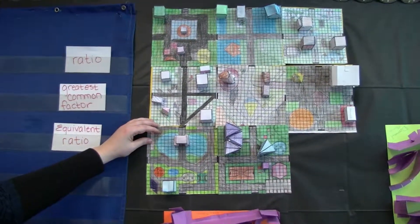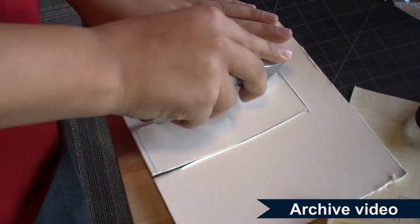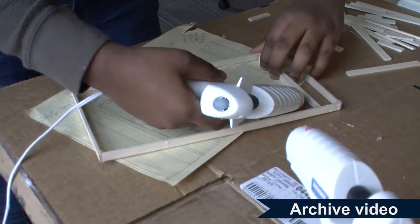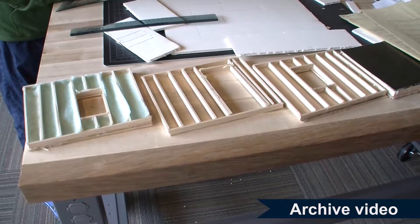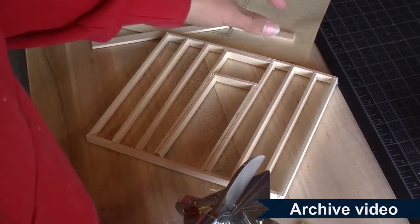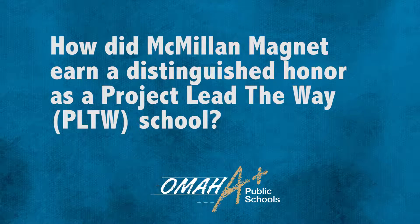Last year I took an intro to architecture where you draw a bunch of buildings. The second class in that pathway is green architecture or design and modeling. With green architecture we go to a place called Mastercraft and actually build the things that we've drawn and designed. Design and modeling is more like designing things on CAD and Revit, then drawing them out and building them with popsicle sticks and things like that.